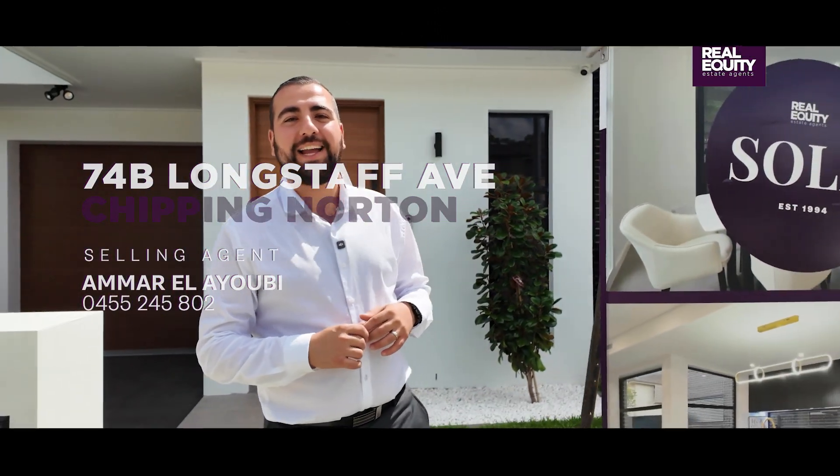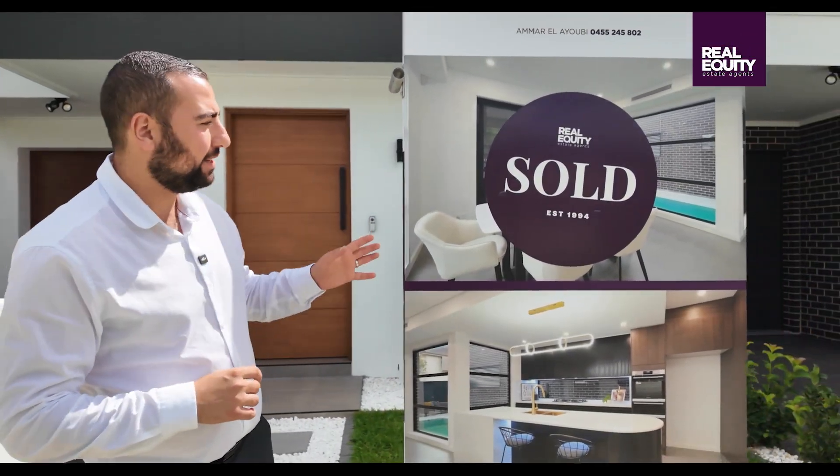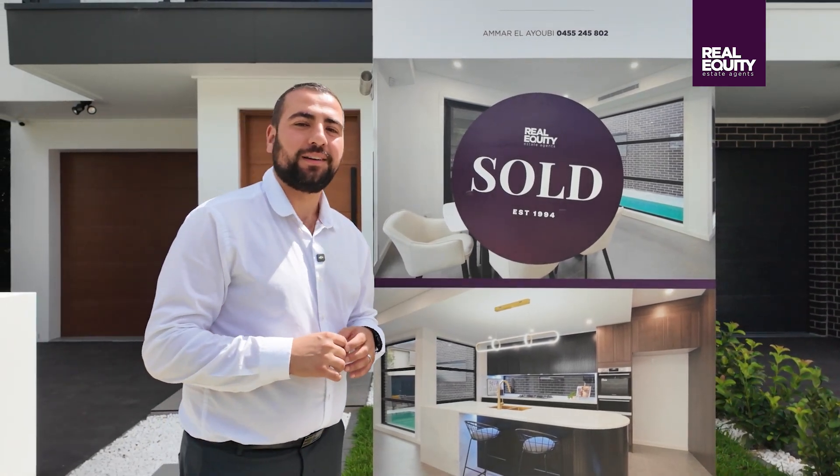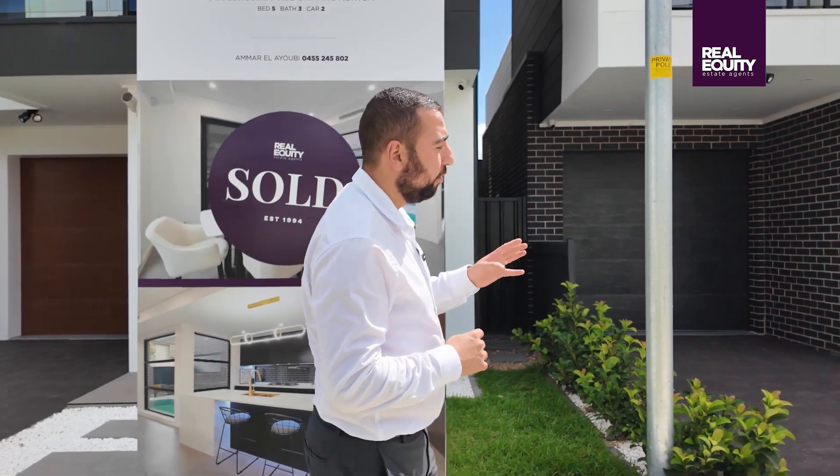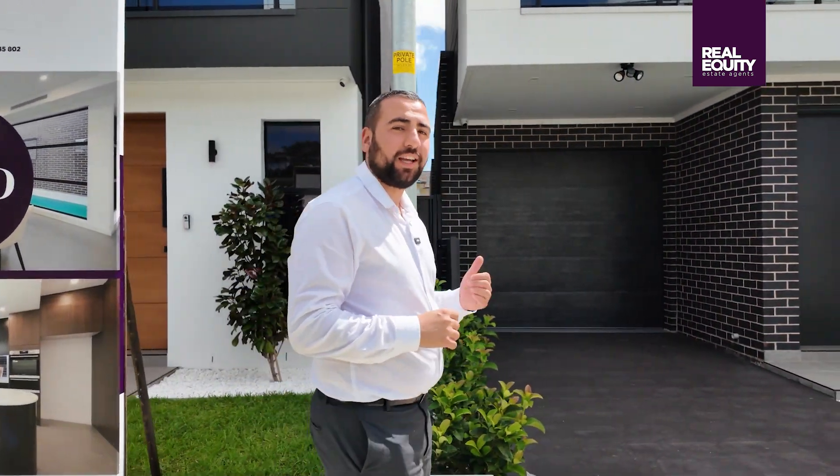Hey everyone, it's Amar from Real Equity Estate Agents. Today I've just put up the sold sticker at number 74A Longstaff Avenue in Chipping Norton. But not to worry — the last one left is number 74B. It's got four bedrooms, three bathrooms and an in-ground swimming pool. Let's check it out.